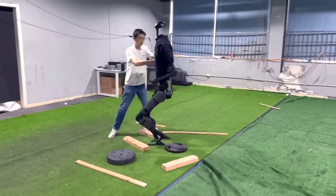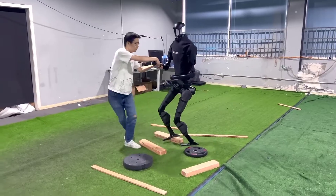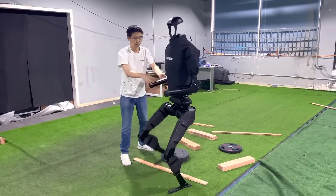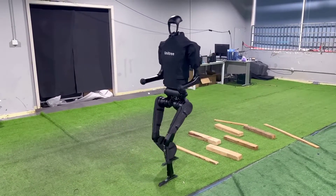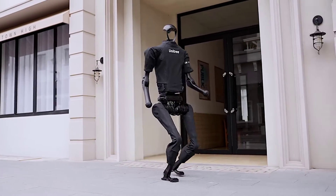The H1 is made from high-quality materials designed to withstand harsh conditions — it is water and dust-resistant. The H1 is also a parkour pro; it can navigate complex terrain with ease. Thanks to its four independently controlled legs and advanced balance system, it can climb stairs, jump over obstacles, and walk on a tightrope.